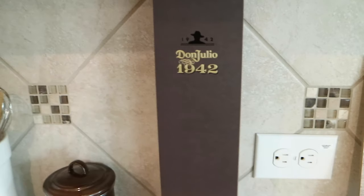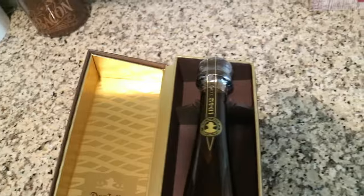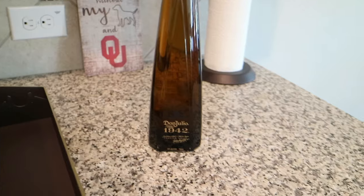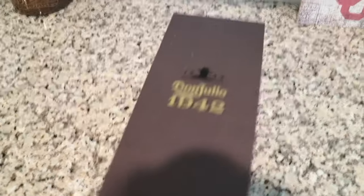If you are a tequila person, my husband wanted this on display. Somebody purchased this as a gift for us. You guys, this is the prettiest bottle I've ever seen — it's very, very cute. I don't think we'll be drinking it anytime soon; I'm not a tequila person, so I doubt I will be.